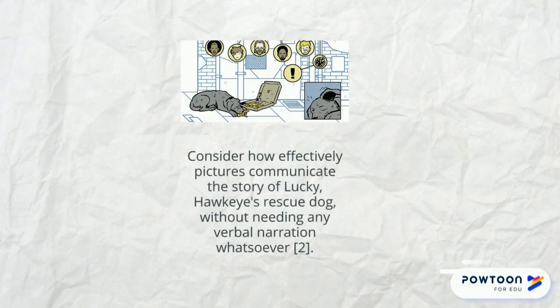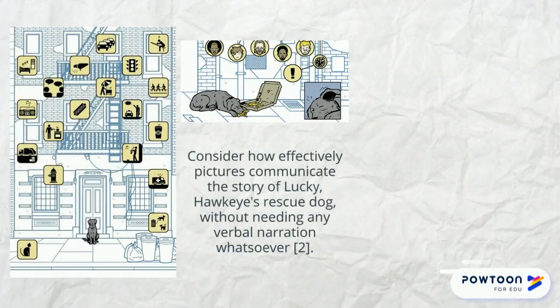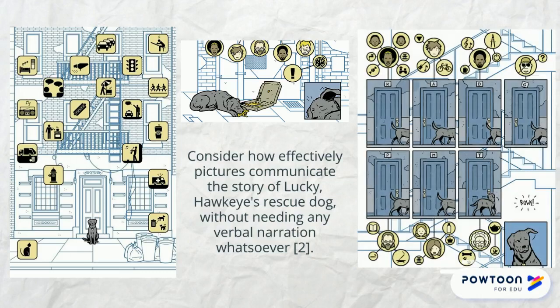This is Lucky. I included Lucky's panels because they're a good reminder of how important visual cues are and how much meaning they can carry. Think about IKEA or LEGO assembly instructions, which work without any words at all.